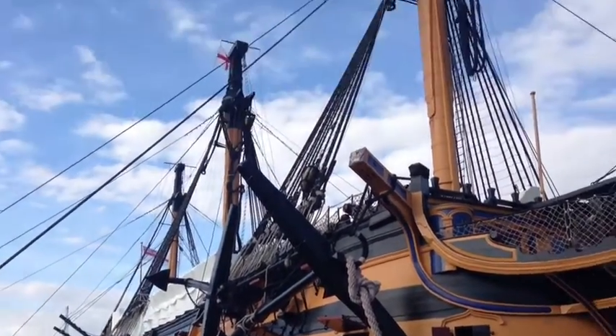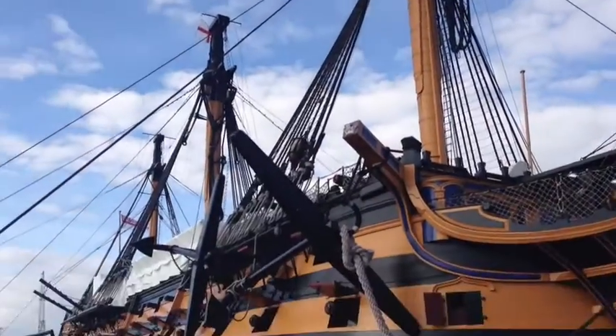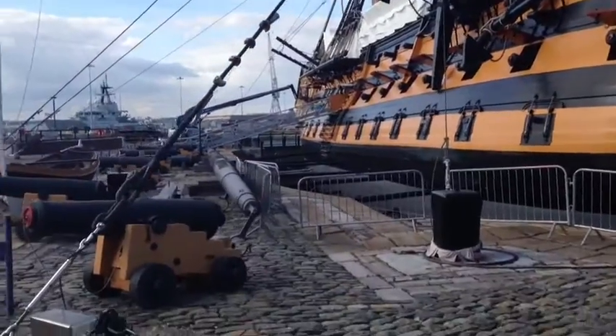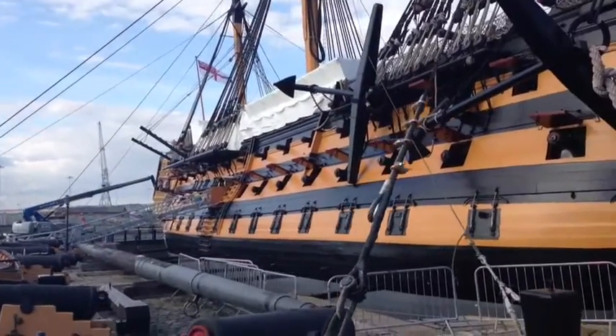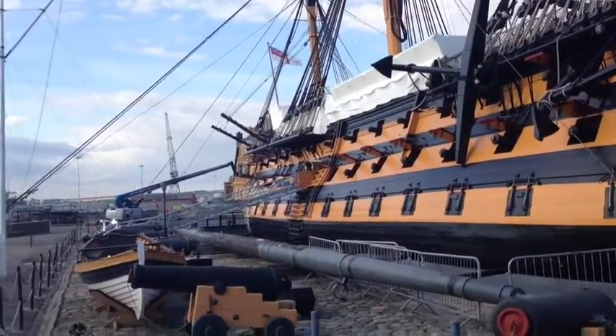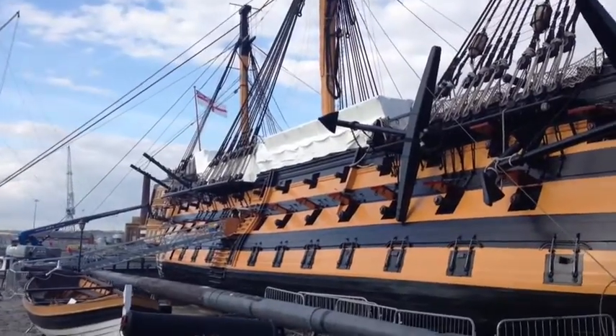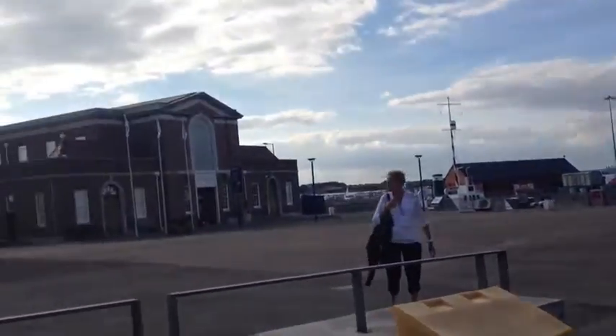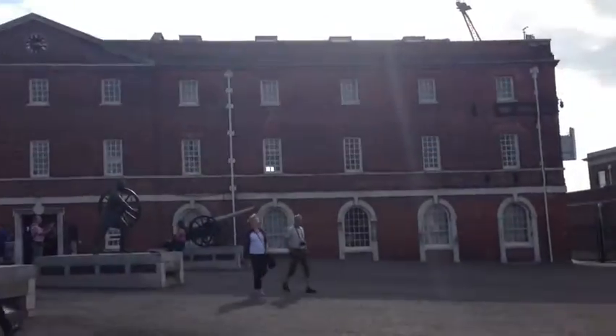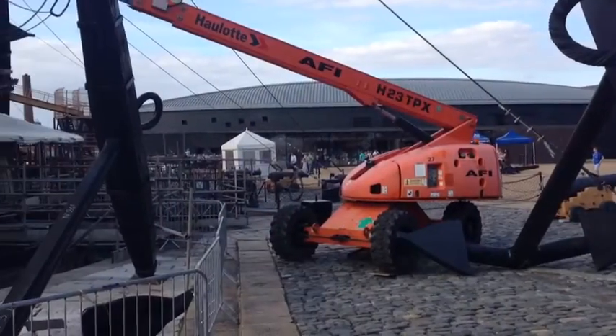I took a trip down to Portsmouth Historic Dockyard with my family on holiday and I went to see HMS Victory and also, for the first time for me, the Mary Rose. But this first part of the video is the Victory, and it's just a quick sweep around to see the rest of the dockyard.